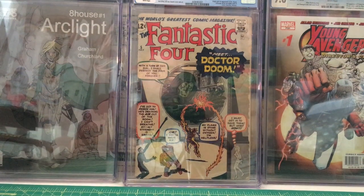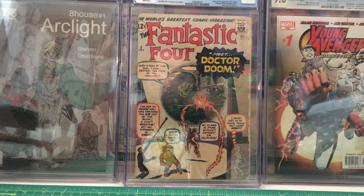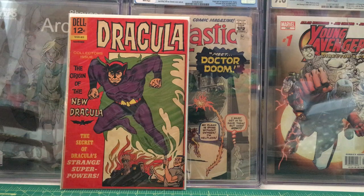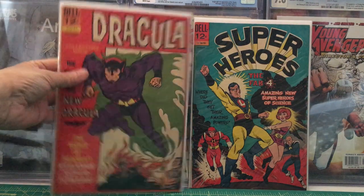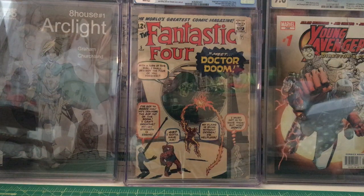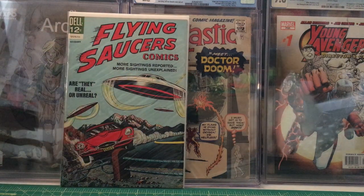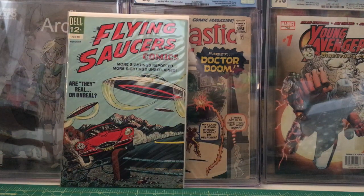Alright, let's keep going with these silver age books. We have Dracula — first appearance and origin of Dracula — from November 1966. Then we have Superheroes, another Dell book, from January 1967. I just picked this up because I like the cover: Flying Saucer Comics, issue four, from November 1967. Then we have Neutral number one from January 1967.